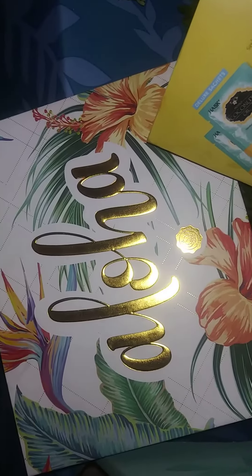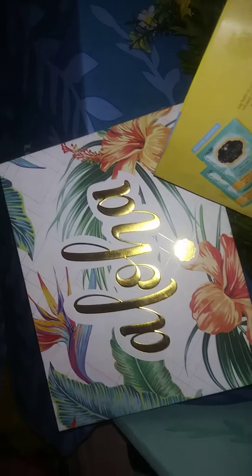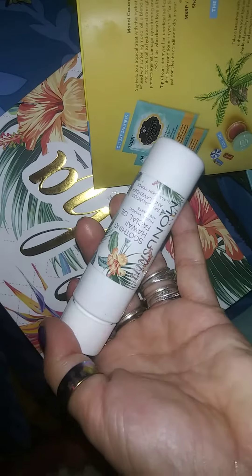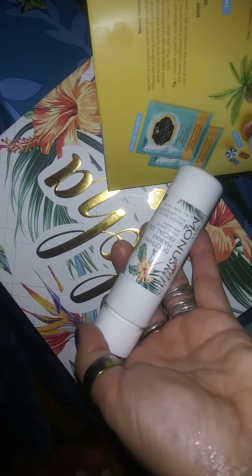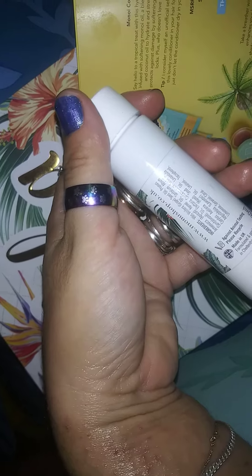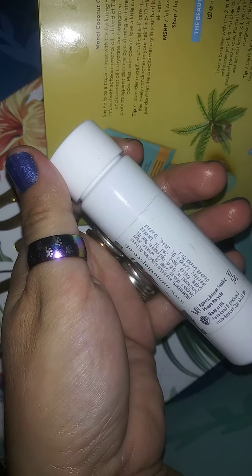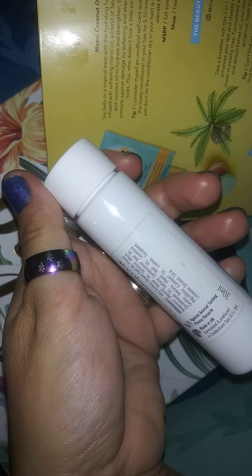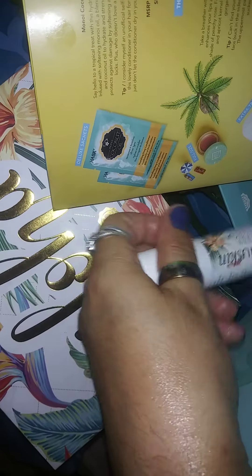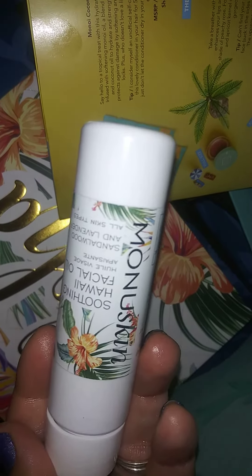This is the second part of our Glossy Box summer July box opening. We're going over the items again — we just opened this Soothing Hawaii facial oil. The ingredients are grapeseed oil, apricot kernel, sandalwood, cardamom, hazel seed, and lavender oil, which smells really great. The lavender is very potent and the smell is just really awesome.